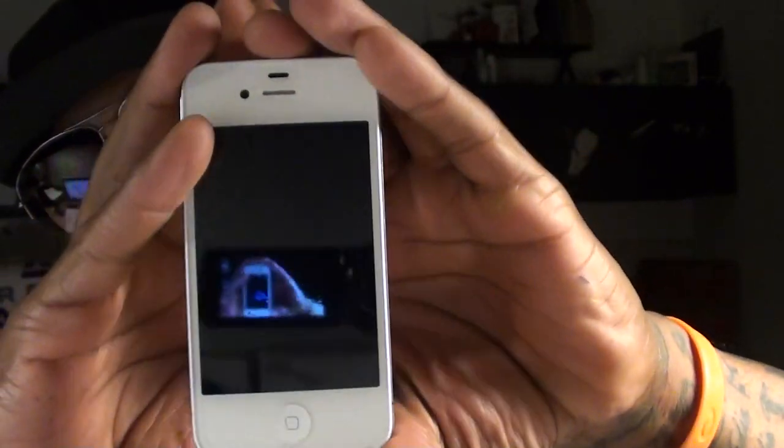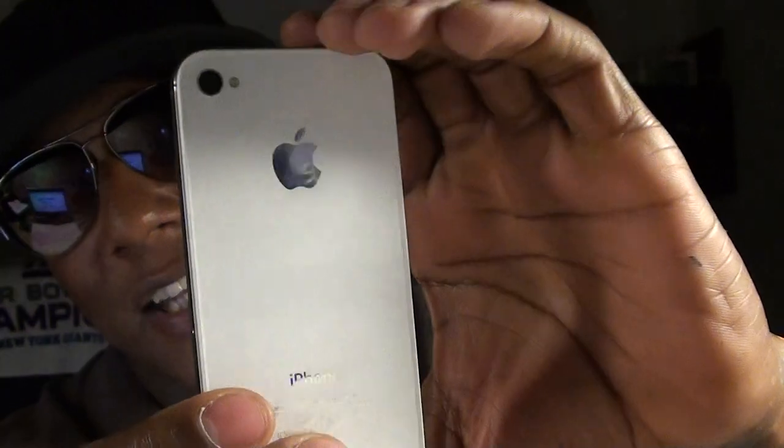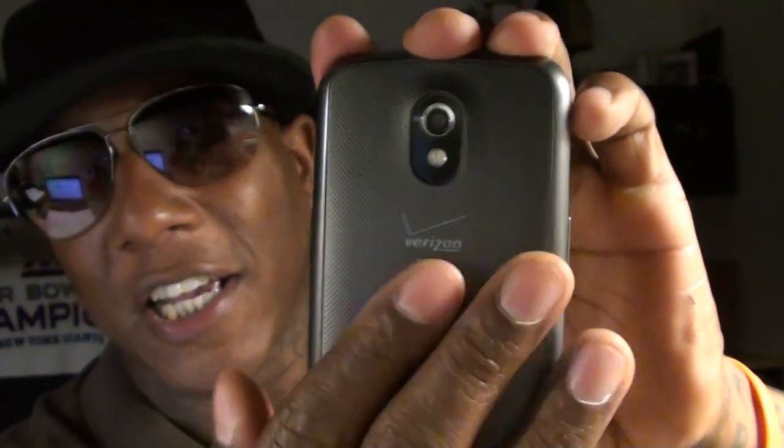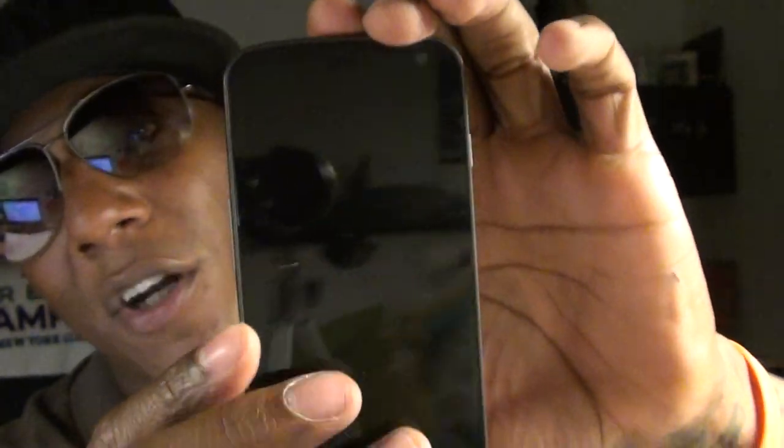Next category: build quality. Hands down, that goes to the iPhone 4S. The iPhone has a nice feel with metal around the sides — it just looks classy, it's a beautiful design with a nice weight to it. The Nexus has a nice design too, but it has that plasticky feel and the back always feels like it might pop off. It's just second rate compared to the iPhone's build.